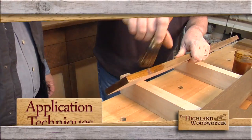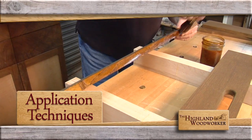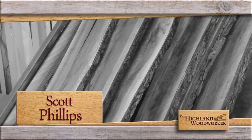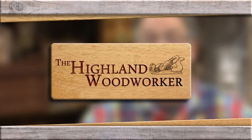Coming up: you've got to work pretty quickly because shellac dries very rapidly. Find out why Chuck Bender banks on badgers when applying shellac to his projects. Then hear about Scott Phillips' big woodworking project as a young boy and his hilarious monumental mishap — there was about $5,000 worth of wood in the thing. You don't want to miss this, so stay where you are. You're watching The Highland Woodworker.